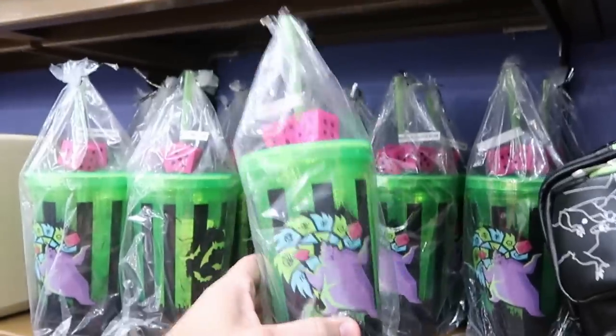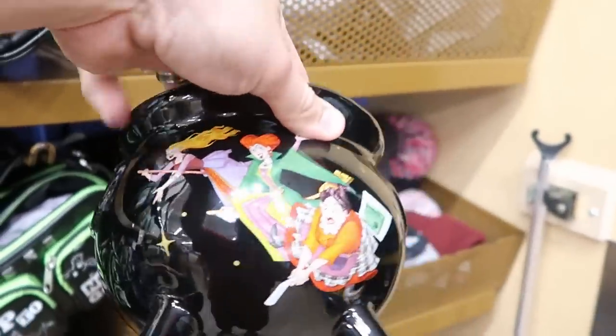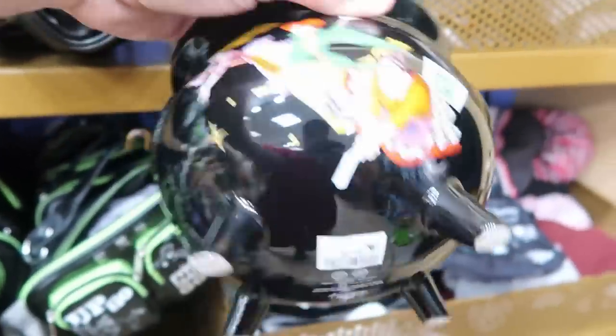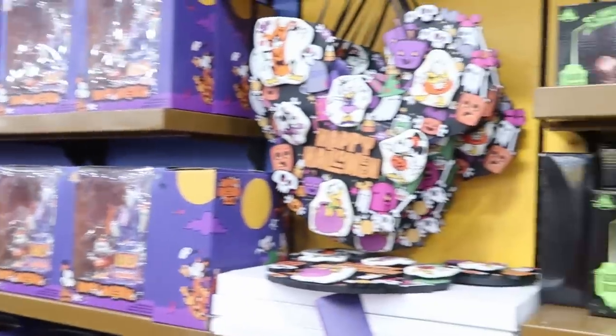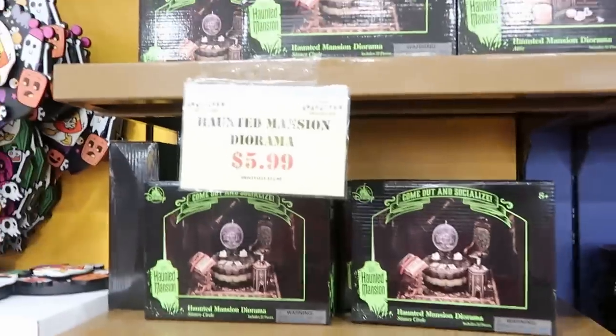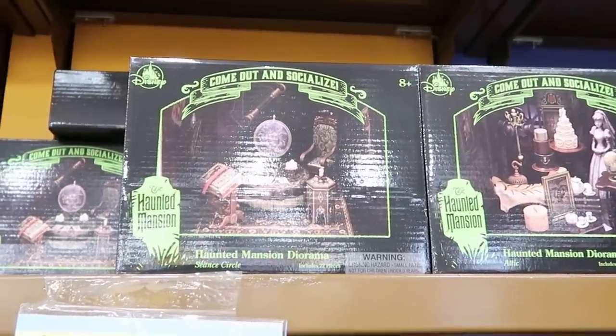They keep getting more and more Halloween merchandise. There's a goblet you can put Halloween candy in featuring the Sanderson Sisters — $14.99 from $35 — and they have quite a bit of these lining the entire upper section. All the Halloween merchandise is coming out in full effect — I'll bet they're making way for the Christmas stuff. The Haunted Mansion dioramas are $5.99 from $25.